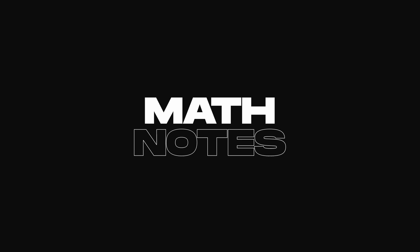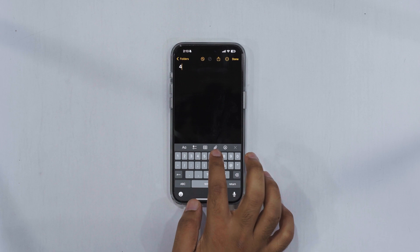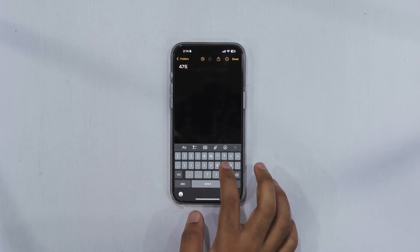Another cool feature is in the Notes app called Math Notes, where you can type or draw equations and the app will solve them using AI.